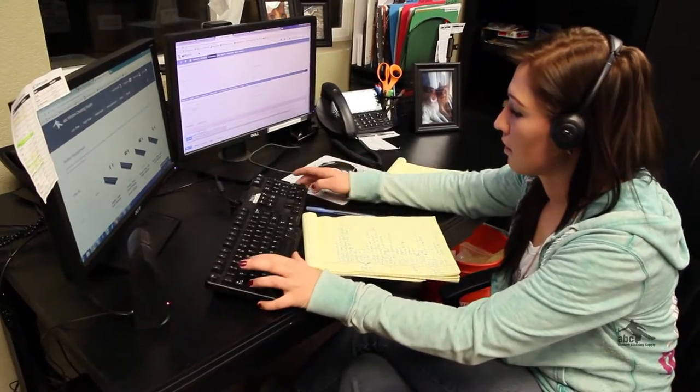Whether it's a phone order or a web order, either way we import the order into our system where we take it over the phone. From there, we're going to decide, based on where the customer is, which branch it's going to be shipping from, either North Carolina or Colorado.